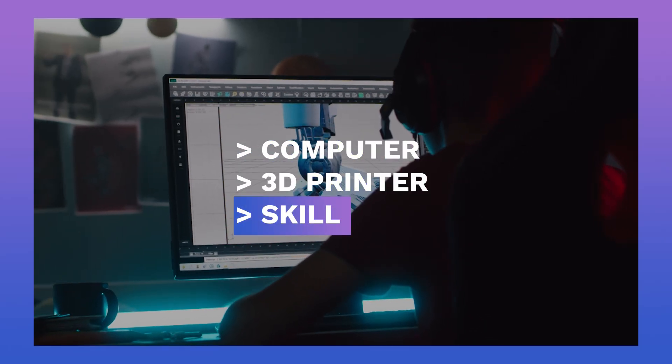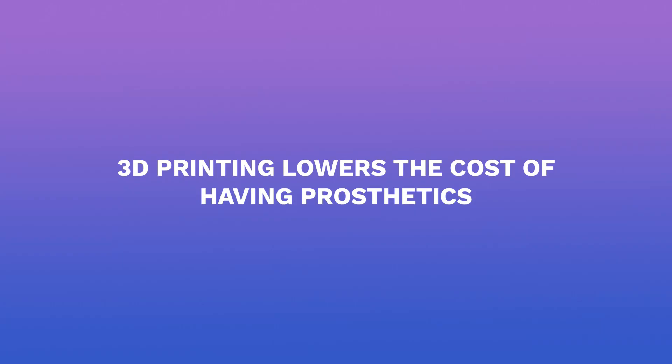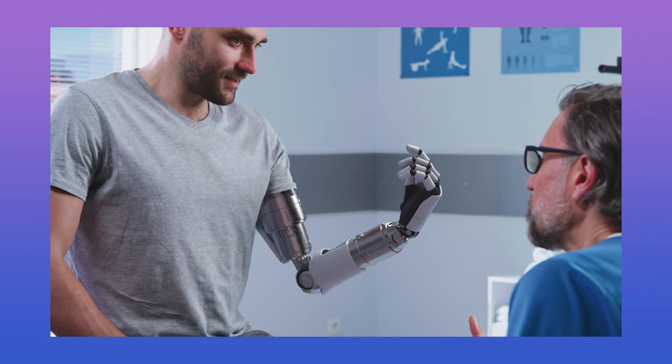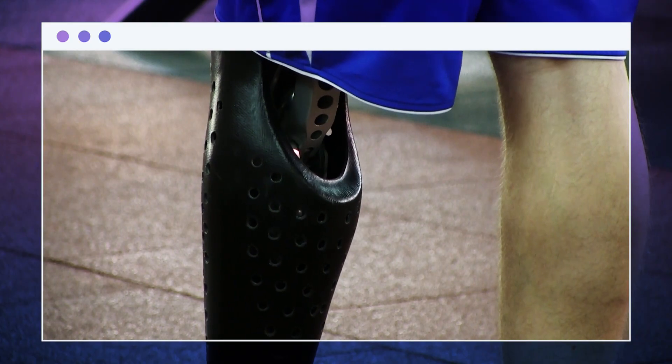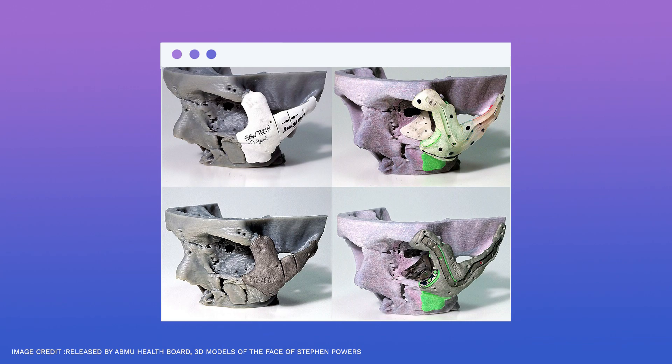With 3D printing, you get almost unlimited models, and all you need is a computer, 3D printer, and of course, skill. In the healthcare industry, 3D printing lowers the cost of having prosthetics. The 3D printed limbs are much easier and more accurate to fit to the body. Aside from 3D printed legs and arms, did you know that a severely injured motorcyclist's face was rebuilt using 3D printing?